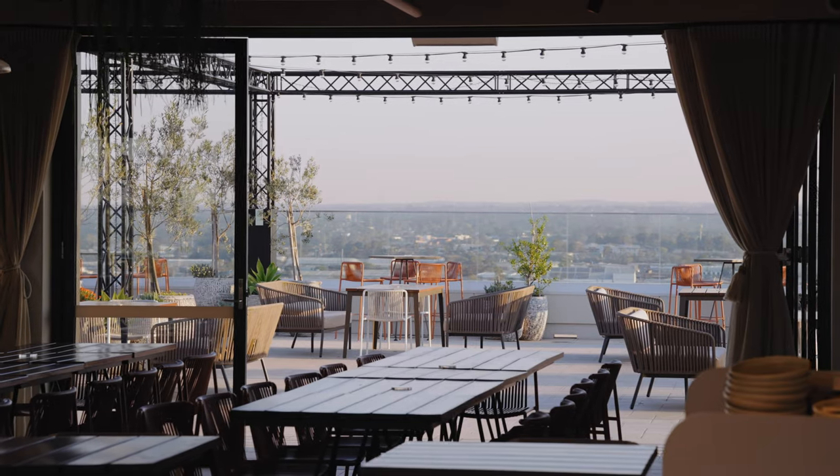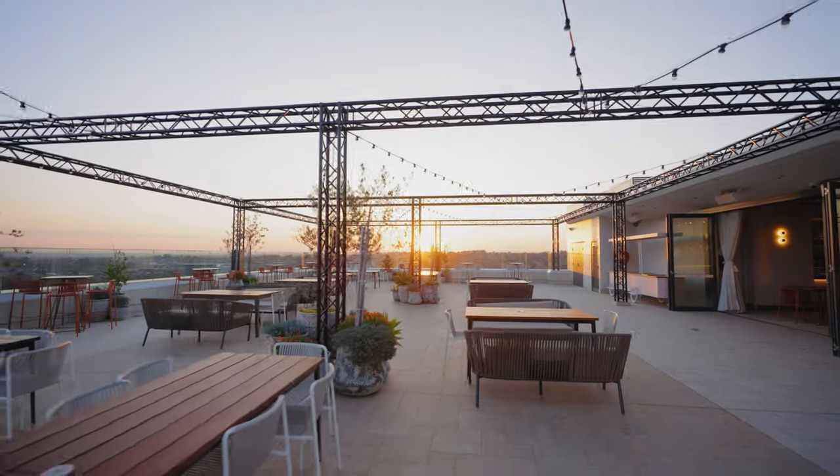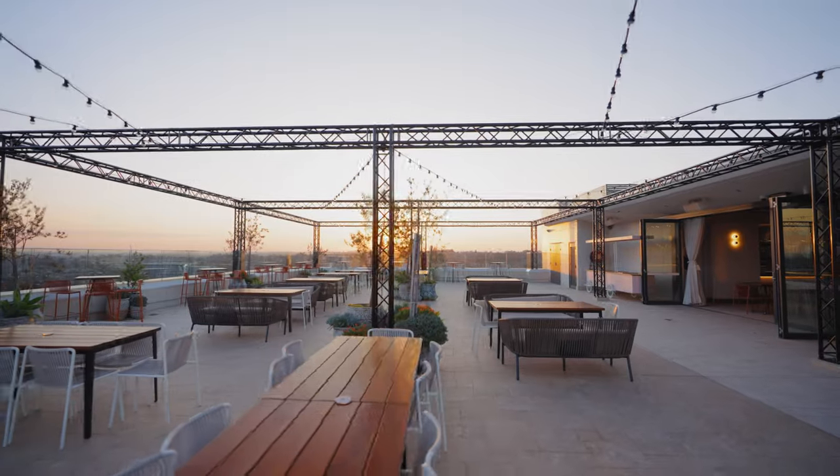My favourite part of Lady Banks Rooftop Bar is when the doors are open, the curtains are billowing in the breeze, and we've got this beautiful golden hour light coming through, DJs playing — it's just a really lovely moment.